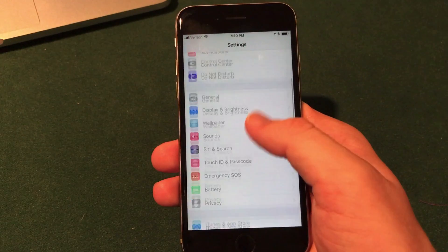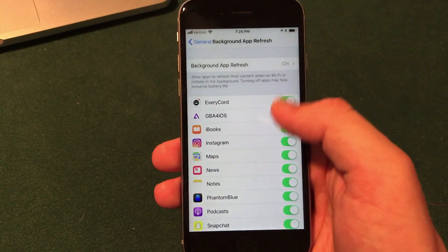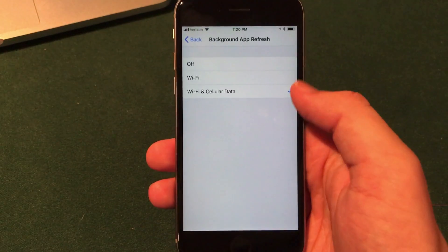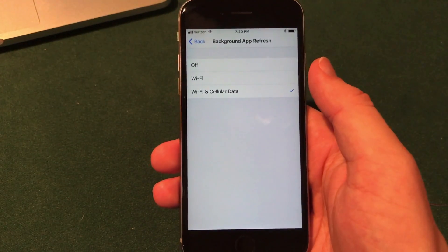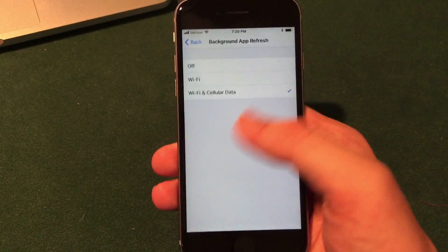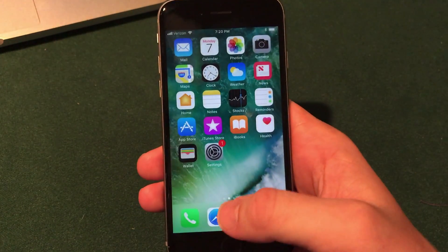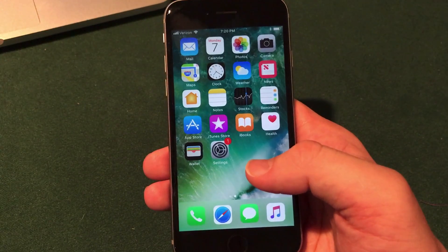Also in Settings, if you go to General, then Background App Refresh, they've added a new toggle at the top that allows you to let apps refresh on Wi-Fi only, or using cellular data as well. That's handy if you want to keep track of how much data you're using or limit background app activity.